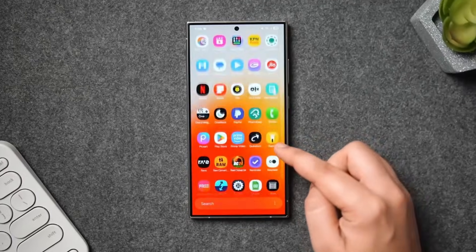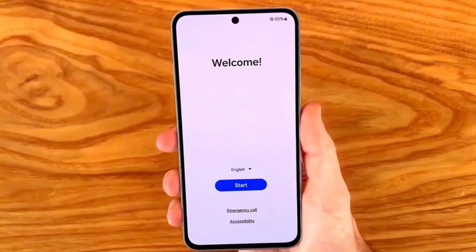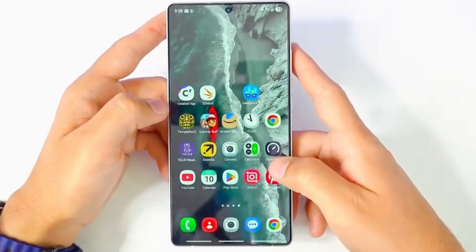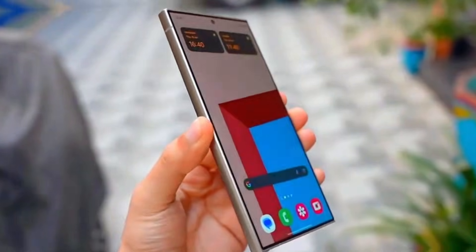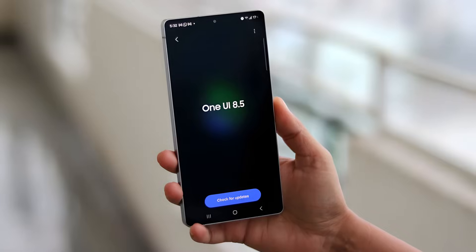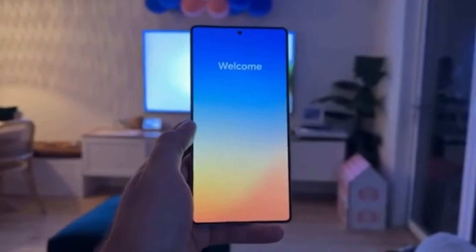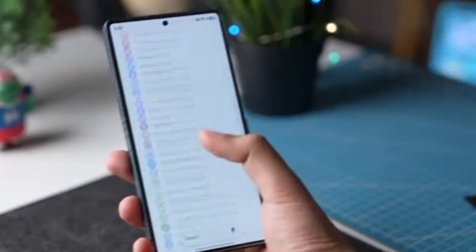What if Samsung's biggest software update of the year is finally here, and it might completely change how your Galaxy phone looks, feels, and works? One UI 8.5 is now official, and there's a lot to unpack. So let's break it all down in the easiest way possible.